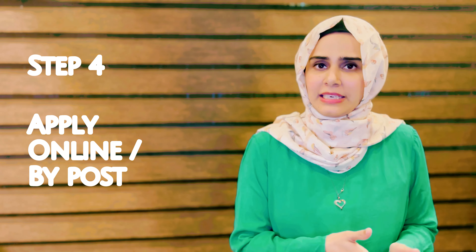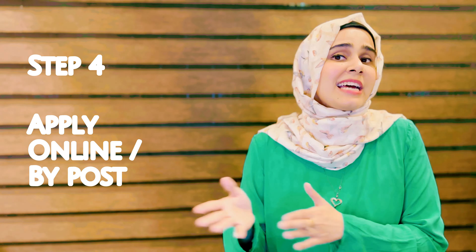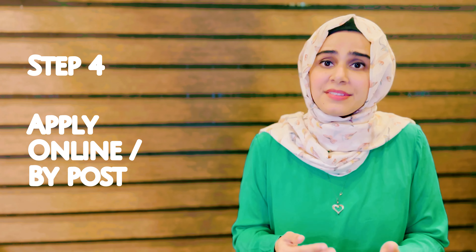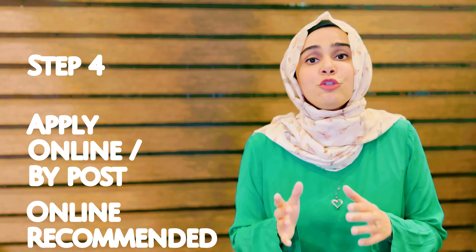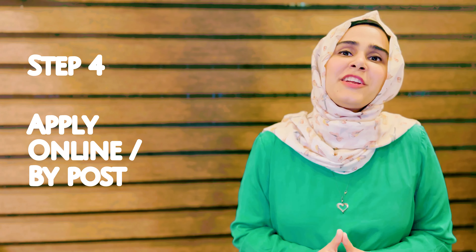Step four: there are two ways to apply — paper application and online application. For paper application, you fill up the application form, attach your documents, and send them directly to the Royal College of Surgeons Edinburgh. For online application, you fill up the application form, scan your documents, and upload them. I recommend opting for online application as the number of seats is very limited and they fill up very quickly, so the fastest way to register your spot is online.